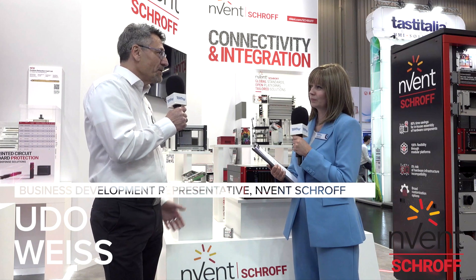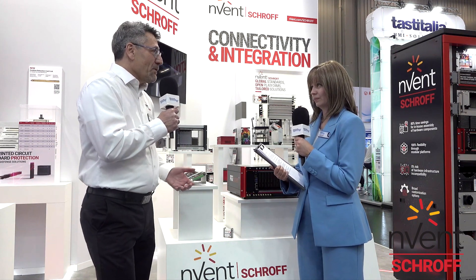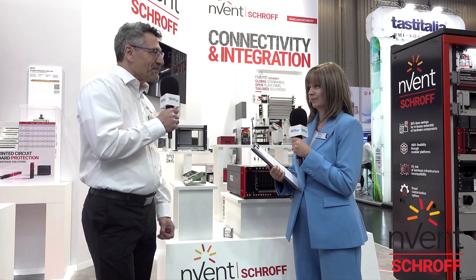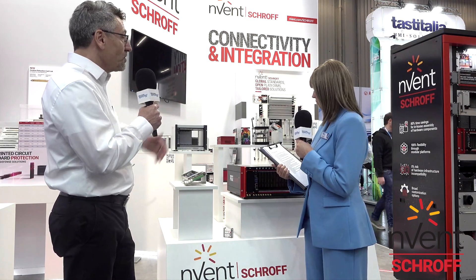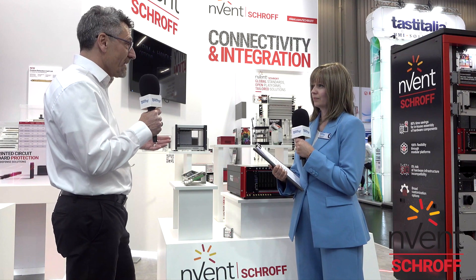I was working in multiple roles: field application engineering, project management, and now business development. Talking about Invent, we are a company that has products like cassettes, cases, and enclosures for the electronics industry. Our slogan is we connect and protect the electronics of our customers. That's basically what we are doing.